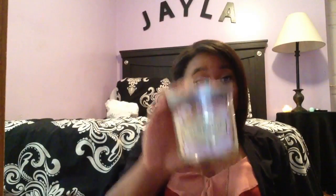I have an obsession with candles, so I bought this Sugar Blossom Scented Soy Candle from Target. It was on sale for $5. It just smells like flowers — like orchids and cotton. I really like the smell of orchids. It's just really clean. I can't wait to burn it.